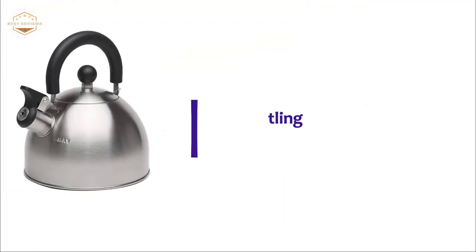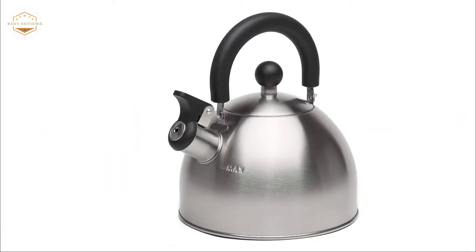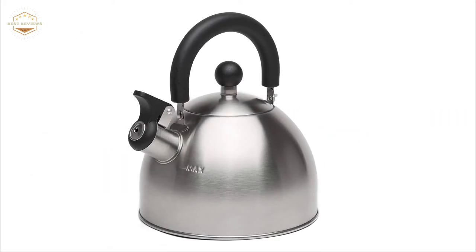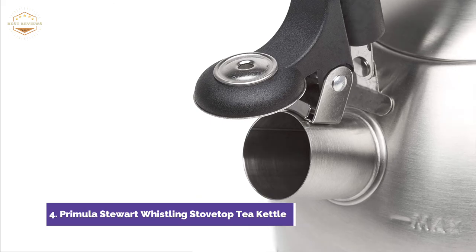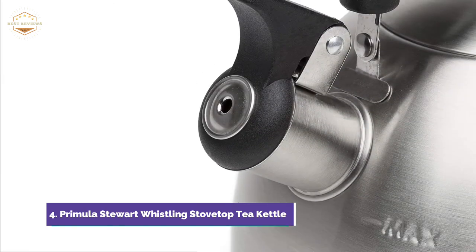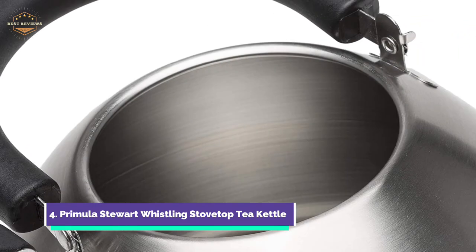At number 4, the Primula Stewart Whistling Stovetop Tea Kettle. Stewart tea kettles are made from durable, food-grade stainless steel built to last. The kettle boils water quickly and has a flip-up whistling handle that opens when it is time to pour. This kettle can be stored in a drawer, cabinet, or pantry thanks to the folding handle.